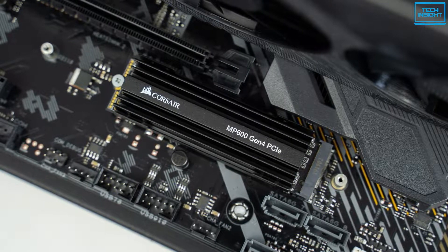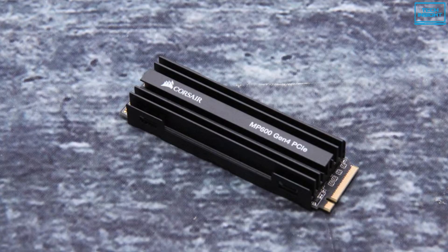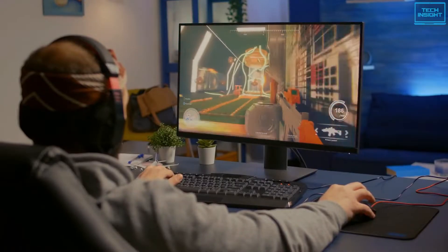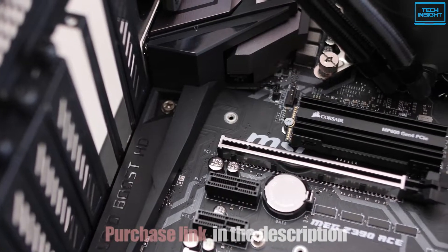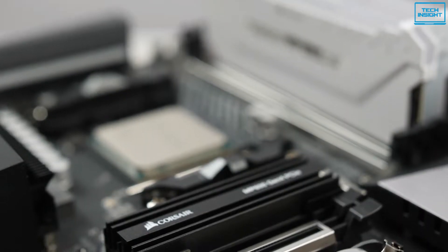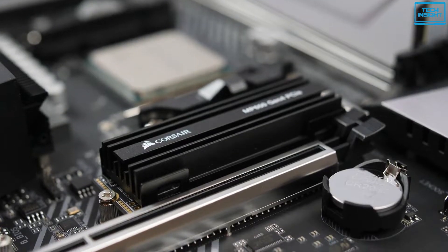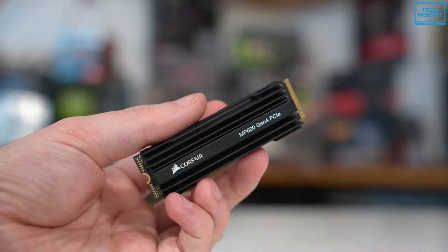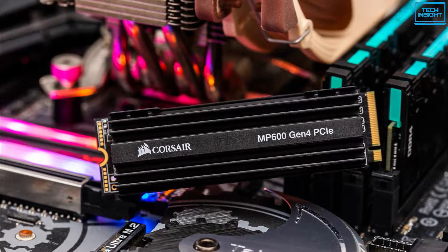It comes packaged with a high surface area aluminum heatsink that can be slotted onto the top of the SSD, helping to keep package temperature under control and maintain its performance even under heavy game loads. Also, it comes with Corsair's own management software to perform operations like secure erase, manual over-provisioning, checking the SMART status, and more. All in all, the Corsair Force MP600 can be an excellent pick for gamers who are seeking great speed and an all-around smoother experience.